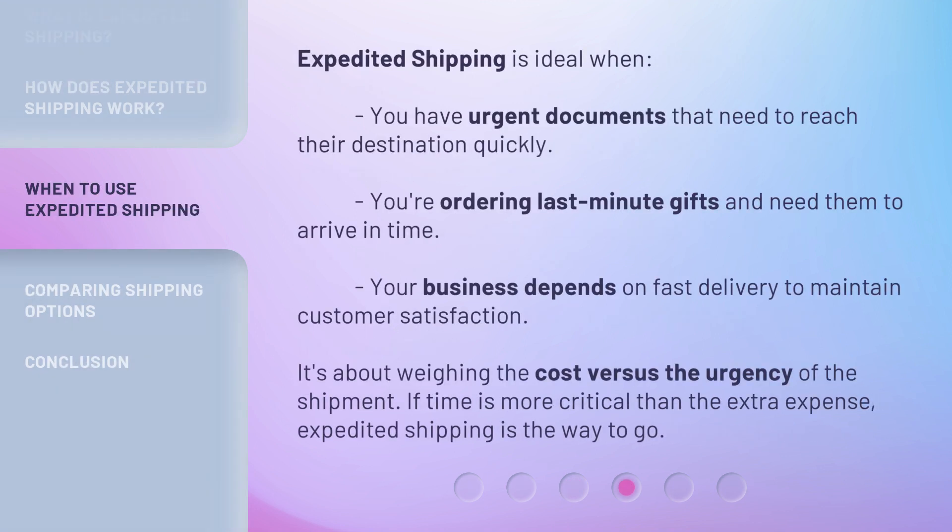Expedited Shipping is ideal when you have urgent documents that need to reach their destination quickly, you're ordering last-minute gifts and need them to arrive in time, or your business depends on fast delivery to maintain customer satisfaction. It's about weighing the cost versus the urgency of the shipment — if time is more critical than the extra expense, Expedited Shipping is the way to go.